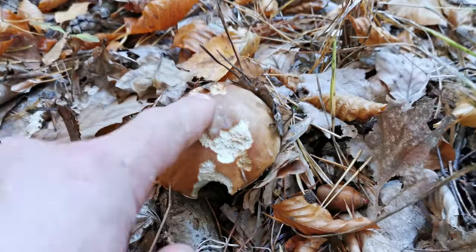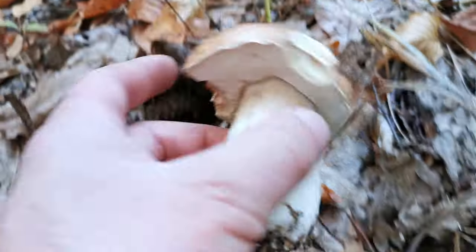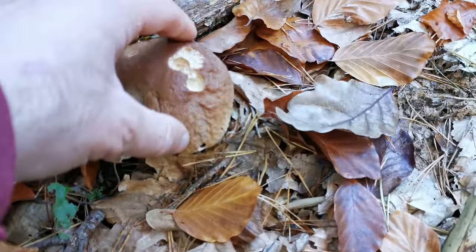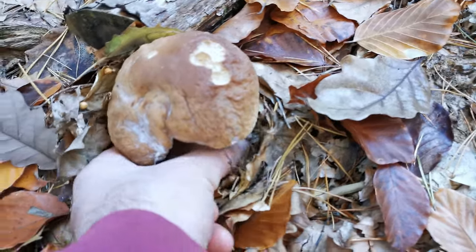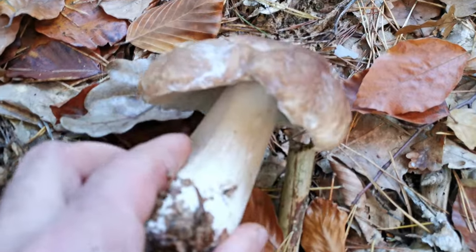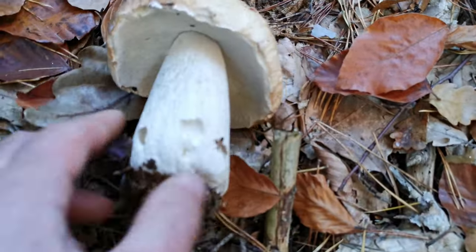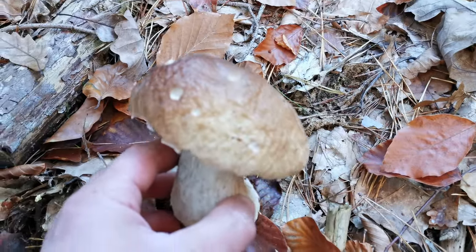And another one hidden between the leaves — nice, young one. Good mushroom! Hey, look at this — it's an old mushroom, not big but old. It was growing slowly. It's a little bit white here but doesn't look very bad underneath. Let's check it — maybe I will take it. Every bolette is good today.